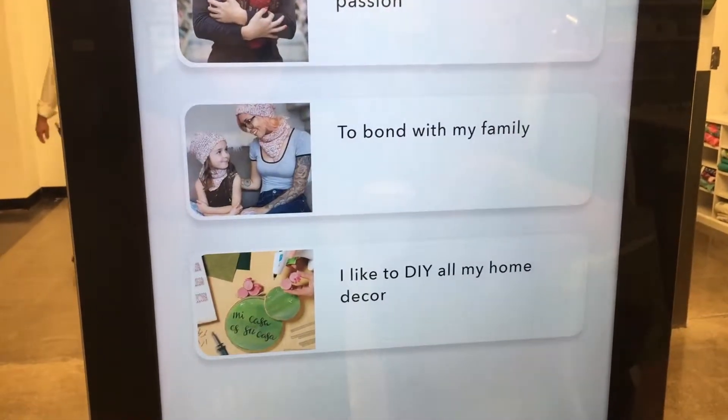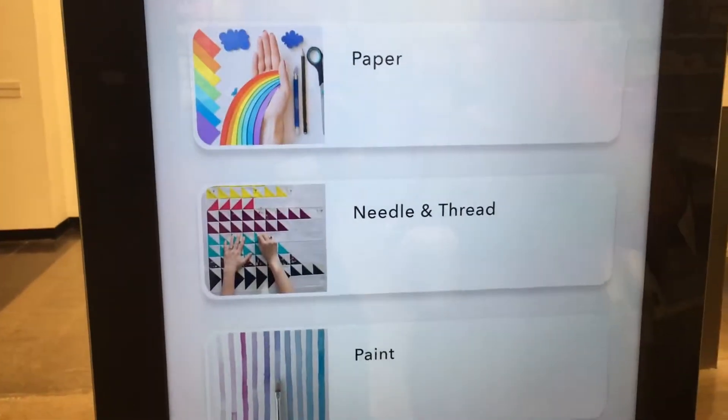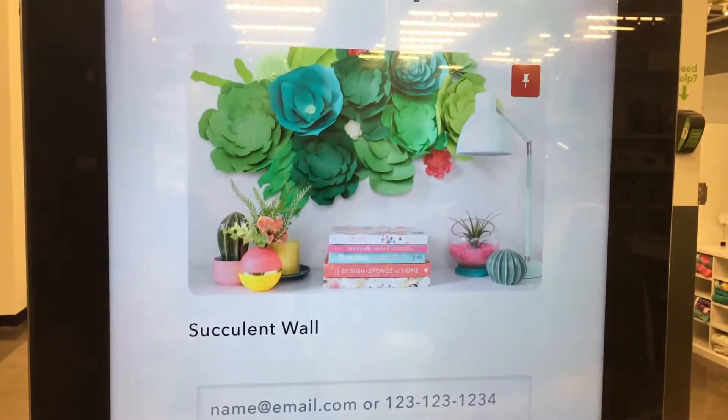My overall review of the new Joann's prototype store is definitely a thumbs up. I will be shopping at this one whenever I'm in the area, and I really hope they bring most of the interactive features to the other stores. I don't think the kiosks with the little Pinterest quizzes added much to the experience — nobody was really using them. It was just a cooler aisle setup, better environment, and more things to do — I really loved it.